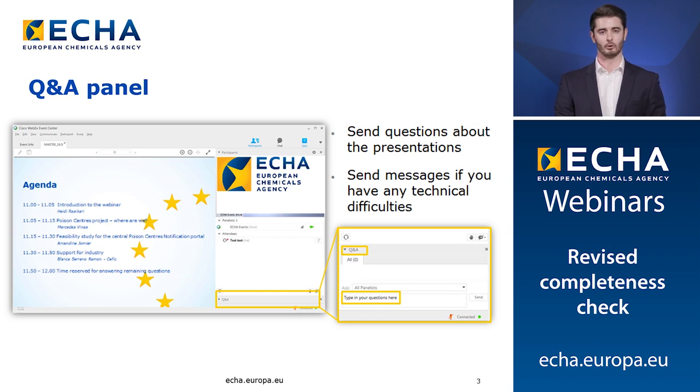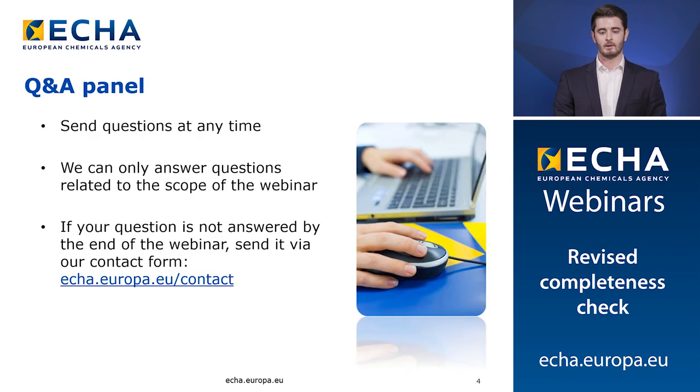Here you can insert your questions and send them to our panelists. In case you encounter any difficulties during the webinar, such as with the audio connection, please use the communicate and then audio connection tab at the top of the menu. If this does not work you can contact our technical support team through the same panel. Please note that we cannot answer any questions on specific submissions; you can send those to us through the ECHA contact form. Please also remember that you should not send us any confidential information about your submission.